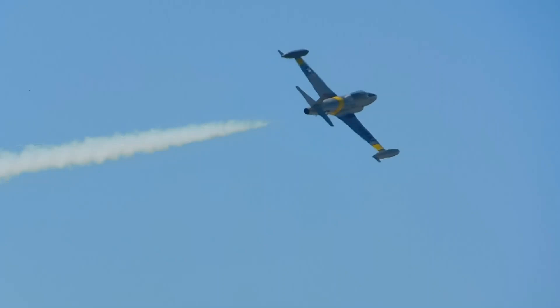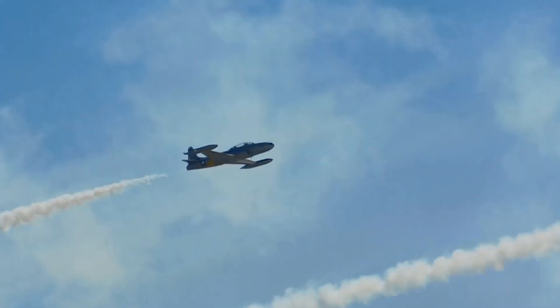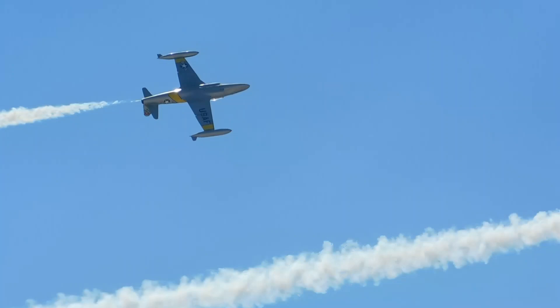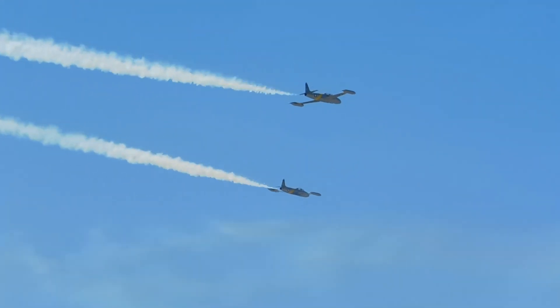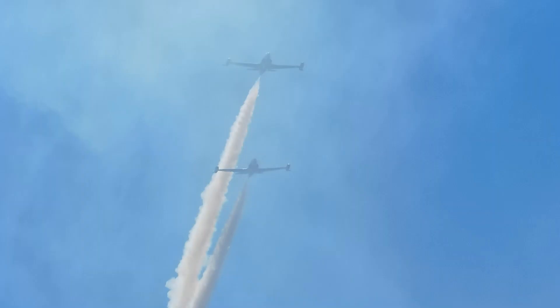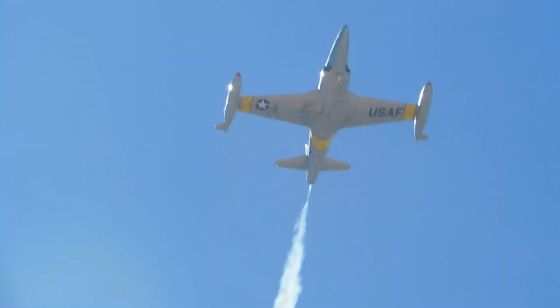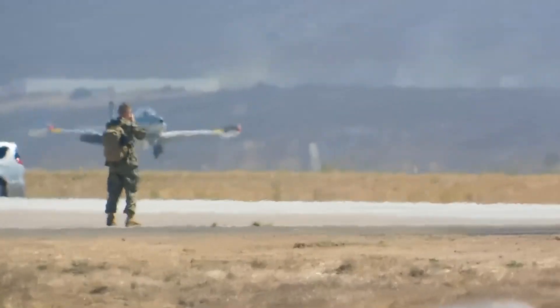He has such a passion for it. He really invested in it — bought three of them. The trainer version, the TF, and then the T-33. Watch what Greg and Scratch do to help slow this airplane down.